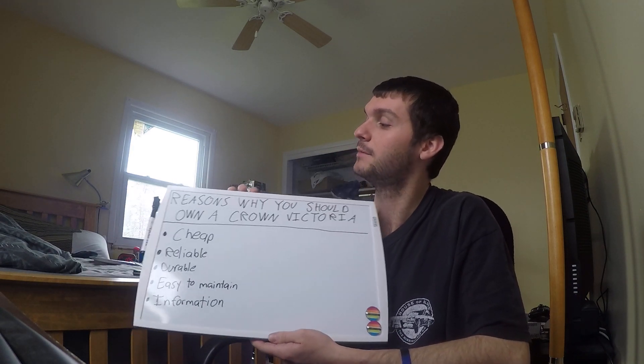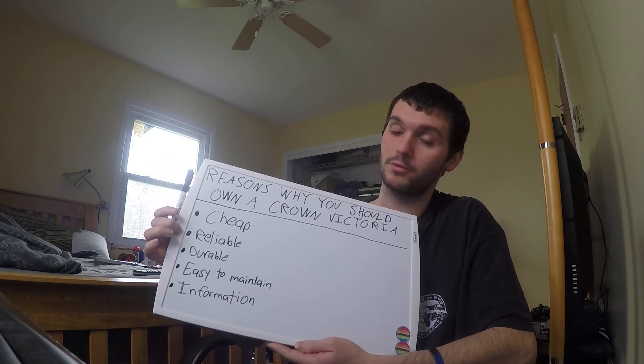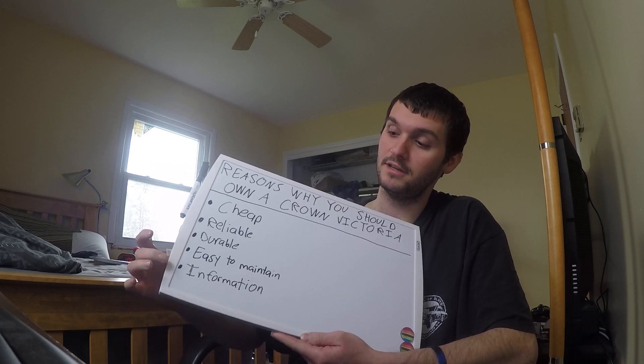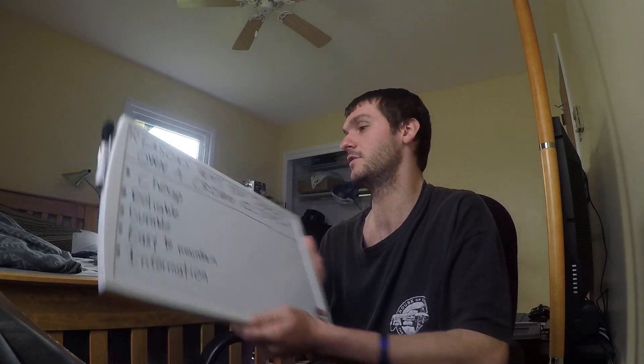What's going on guys? Today I'm going to be giving you the reasons why you should own a Crown Victoria. One, cheap. Two, they're reliable. Three, they're durable. They're easy to maintain. There's also a lot of information on them. Now the information part might be a little confusing — I'm going to discuss that in the video.